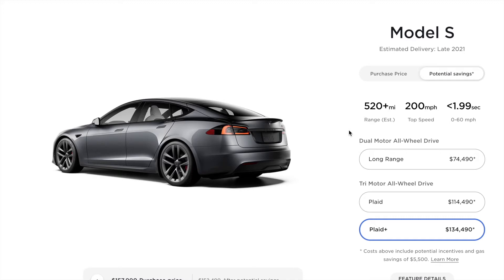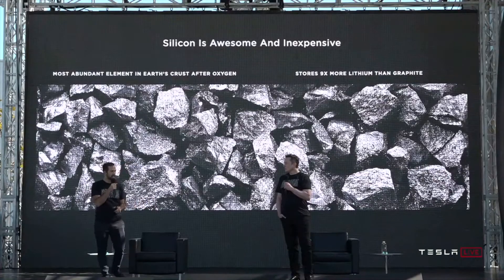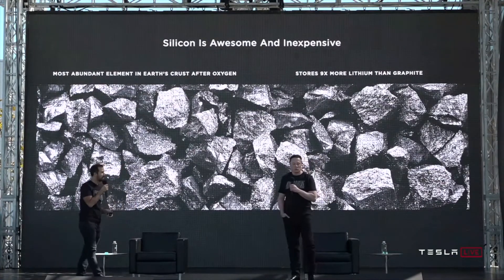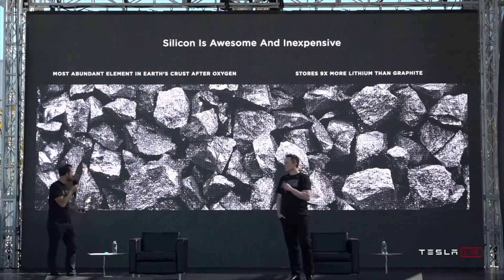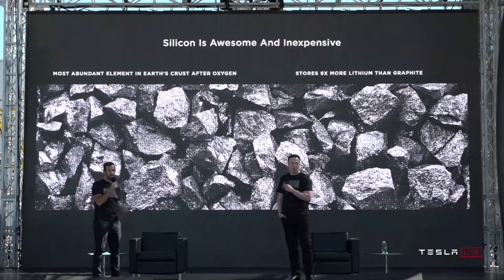Let's get started by first recapping what Tesla announced at the 2020 battery day. They discussed the active materials to put in the cell design, starting with the anode. Why is silicon awesome? It's the most abundant element in the earth's crust after oxygen, which means it's everywhere — it's sand. Sand is silicon dioxide.